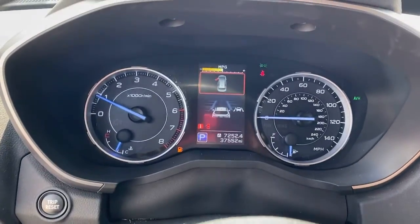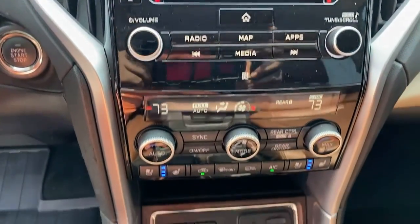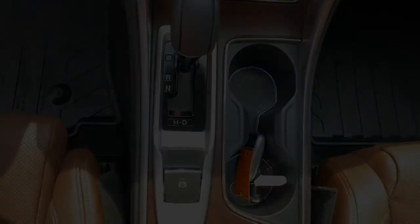Refined style meets robust capability in this good-looking Ascent. See for yourself when you take it out for a test drive. Our professional staff looks forward to assisting you.